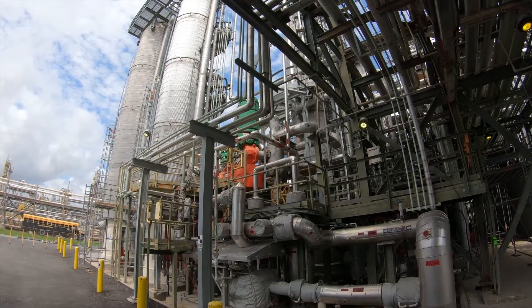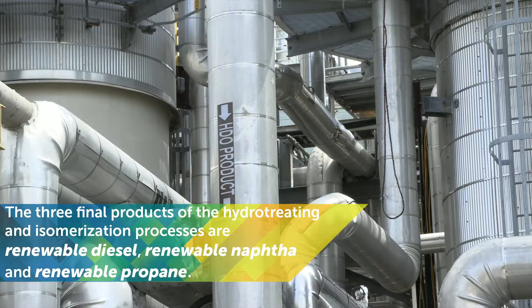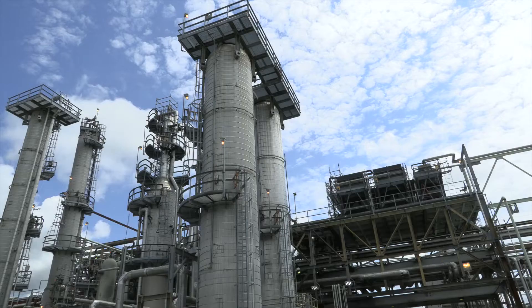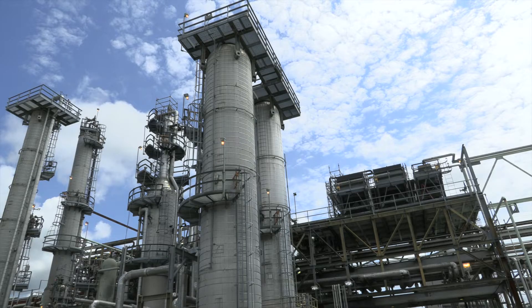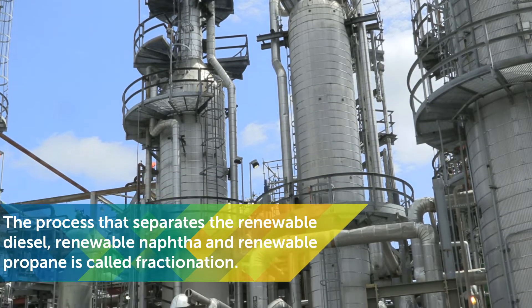The result of the hydro-treating and isomerization processes is renewable diesel, renewable naphtha, and renewable propane. Once those products have been made, they are sent through a series of distillation units that separate the three main fuels into storage tanks for testing and distribution.